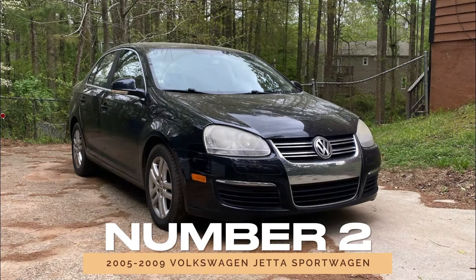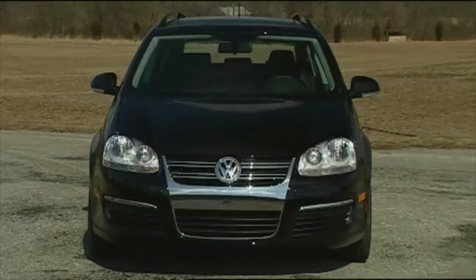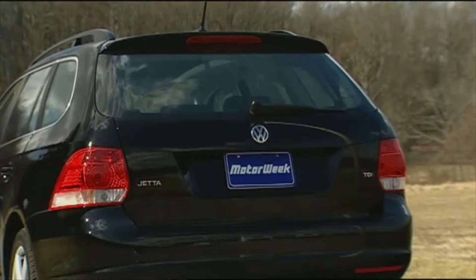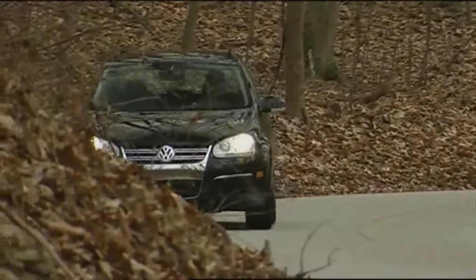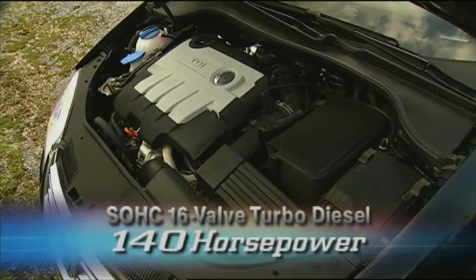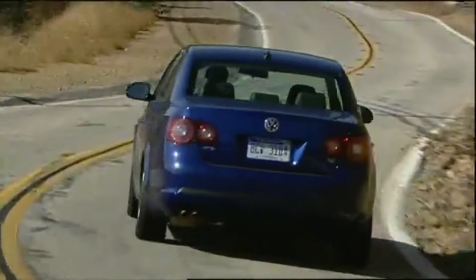Number 2: 2005-2009 Volkswagen Jetta Sportwagen. If you're in the market for a midsize vehicle with added utility, the 2005-2009 Volkswagen Jetta Sportwagen is worth considering. This model stands out for its high practicality and impressive fuel economy, especially in the diesel version. The TDI engine from these years is known for its longevity and efficiency, achieving up to 55 miles per gallon in some cases. It's also a fun car to drive, with a lot of potential for performance tuning.